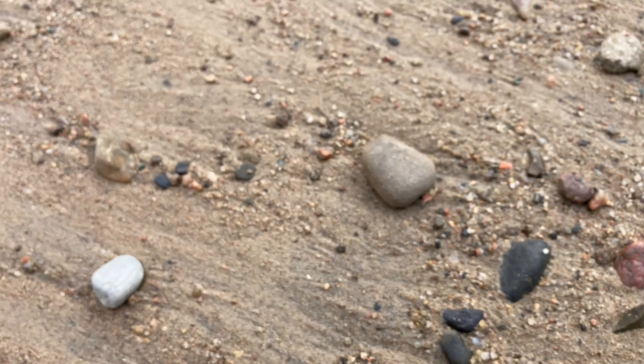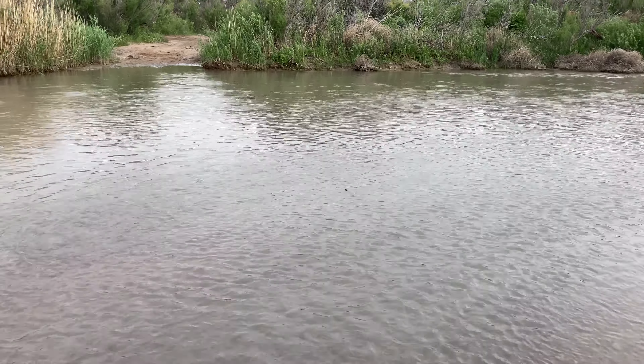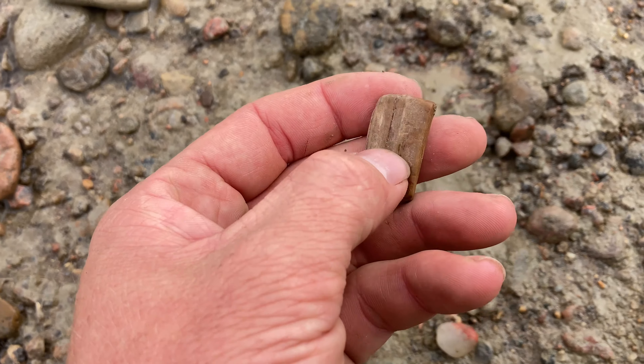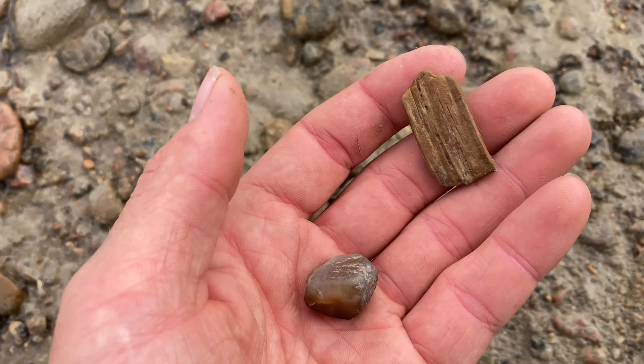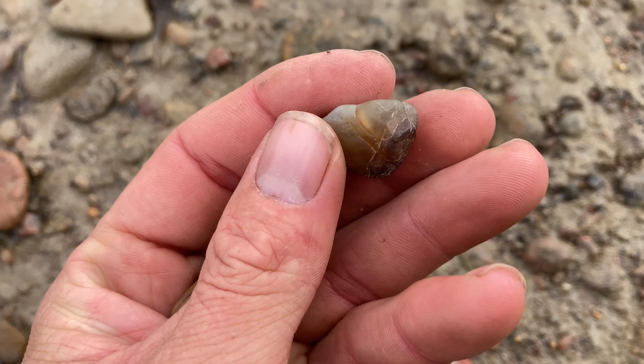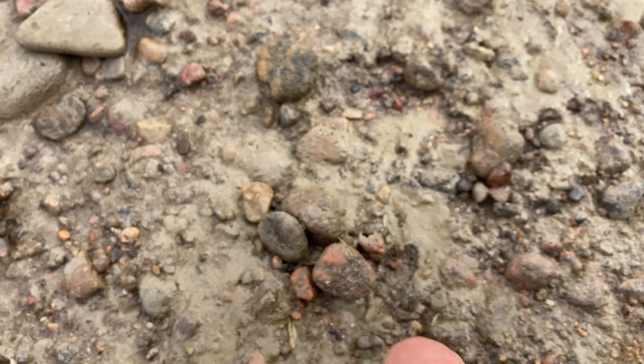Here's a mildly interesting stone — it's green. Maybe some kind of unakite or something similar. Mildly interesting. It's something we wouldn't see in central Kansas.